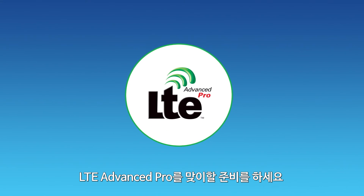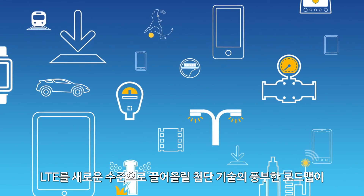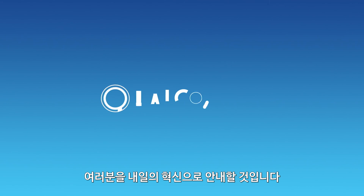So get ready for LTE Advanced Pro, a rich roadmap of advanced technologies that will take LTE to new heights, paving the way for the next decade and beyond, bringing you many of tomorrow's innovations today.